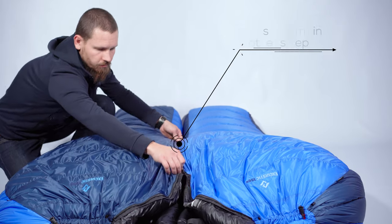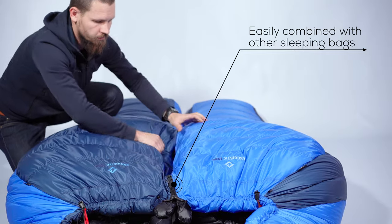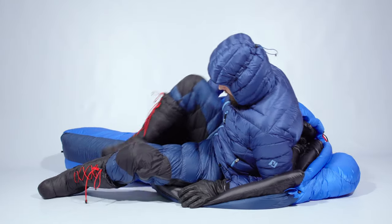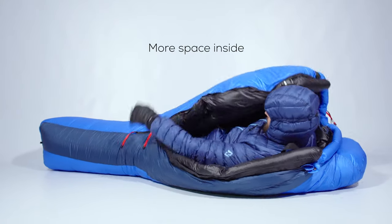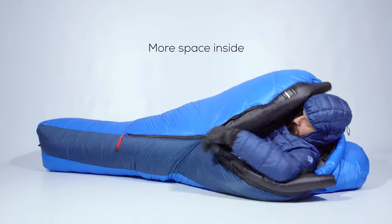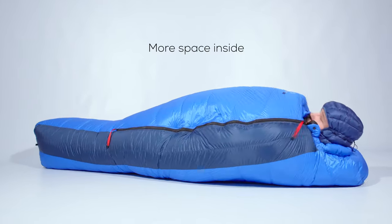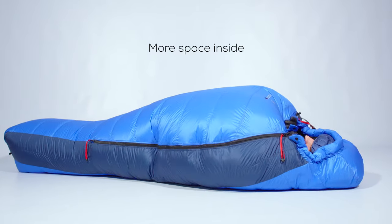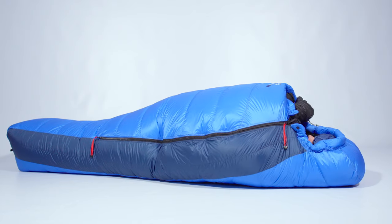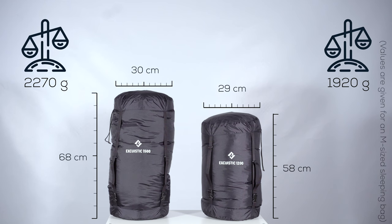Our Exquistics can be zipped together. To be honest, we cannot imagine the situation where it could be used, but it's there if needed. The cut of the Exquistic is roomier than the rest of our sleeping bags. Thanks to that, it's possible to store a lot of equipment inside and protect them from the cold. What's even more important, it's also possible to sleep in the sleeping bag wearing a thick down expedition suit or inner sleeping bag without compression of such an insulation layer.